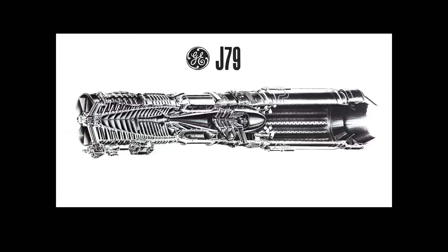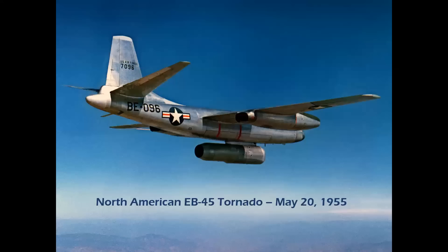But for this episode, we're going to be focusing on the J79. The first flight of a J79 was under a North American EB-45 Tornado testbed with a retractable nacelle like the one you see here. That flight occurred on May 20, 1955. For accuracy, the EB-45 in this photograph is shown carrying a Curtis Wright J67, but it was the same configuration.